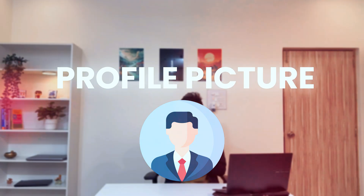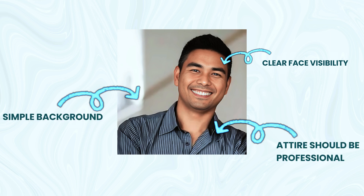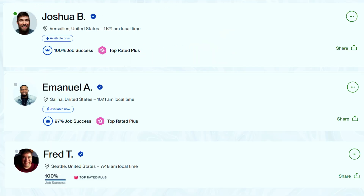The first step is your profile picture. Make sure you have a great, professional-looking profile picture — it's your first impression and helps potential clients get a sense of who you are. Your face should be clearly visible, it should have a simple background, and your attire should be professional and not too casual. Here is mine as an example, along with examples from other top-rated freelancers.